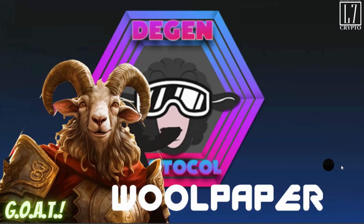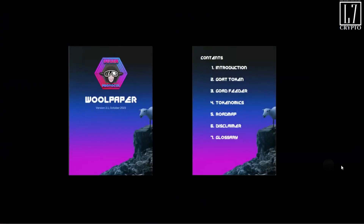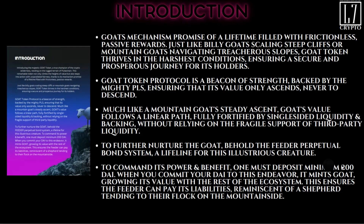Thank you for being patient — this is the one you've been waiting for. This is GOAT, the whitepaper review. Let's engage. First page is the introduction; we're going to go over the GOAT token, the GOAT feeder, tokenomics, the roadmap, everything important. I break down what's really important for you to understand.